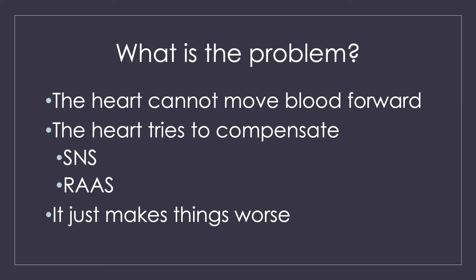So your heart says: I need more blood, I need to get more oxygen out to my tissues. It decides to activate the sympathetic nervous system — that fight-or-flight, 'a bear is chasing me,' I'm-in-trouble system.